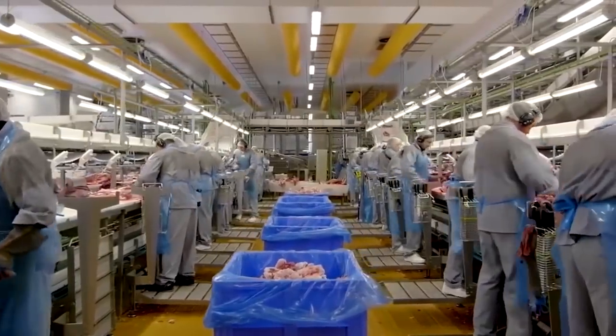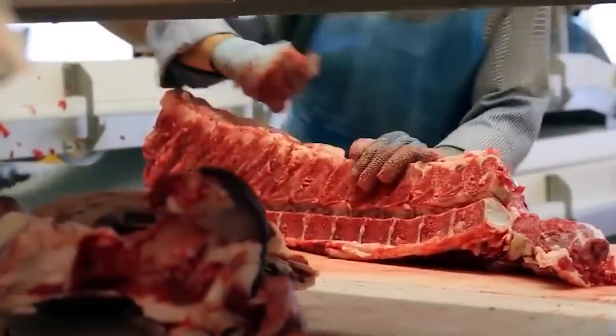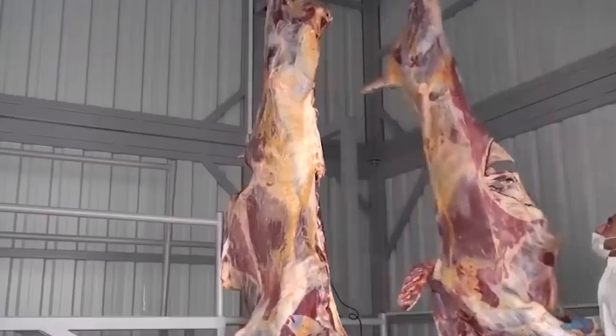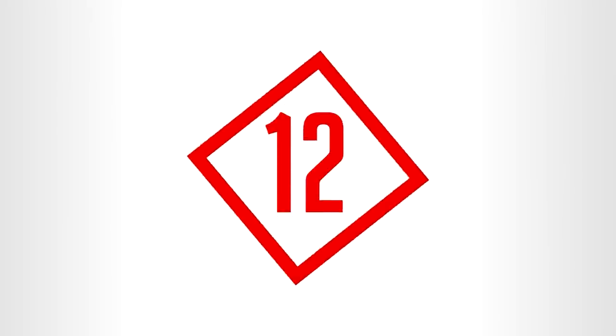Did you ever imagine that daily beef processing could be this large? Keeping in mind the detailing of the various cuts and shapes the consumer prefers, it's quite impressive. But don't go thinking about the process every time it gets to your plate. Number 12.